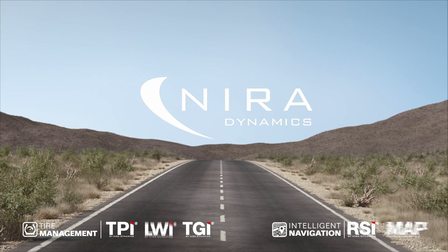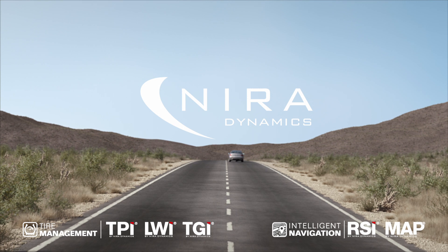Tire Pressure Indicator by Naira — the cost-effective, world-leading, indirect tire pressure monitoring system.